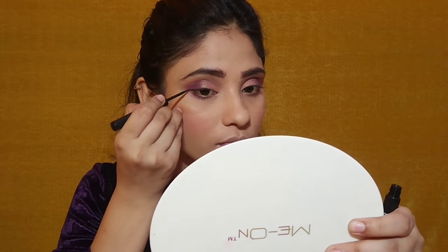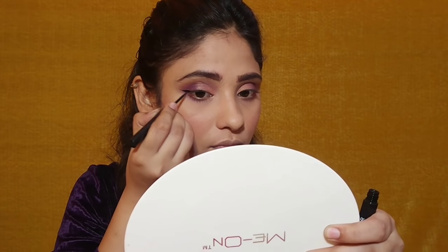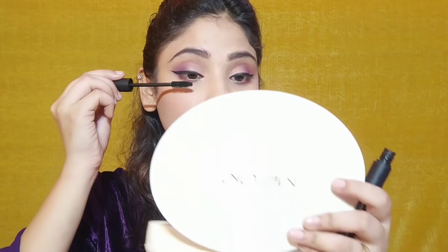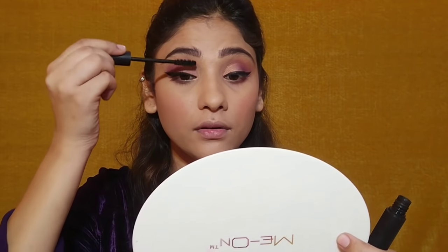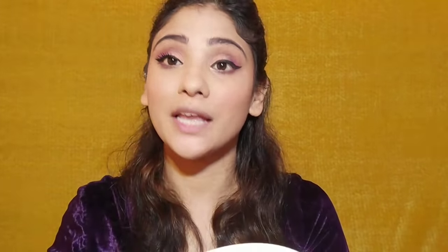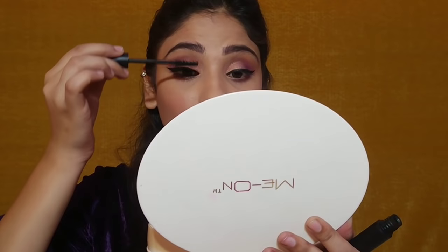The third product I use is eyeliner. You can also use kajal if you are a kajal person. I am using Sugar Eye-Told-You-So smudge-proof eyeliner. After that I am using mascara — the Sugar Lash Bomb Limitless Mascara — to complete the eye makeup look. For mascara, you have to just wiggle it in your lashes in the upward direction. This is a very awesome mascara and I am applying it in this way. If you don't like false eyelashes, try mascara instead.